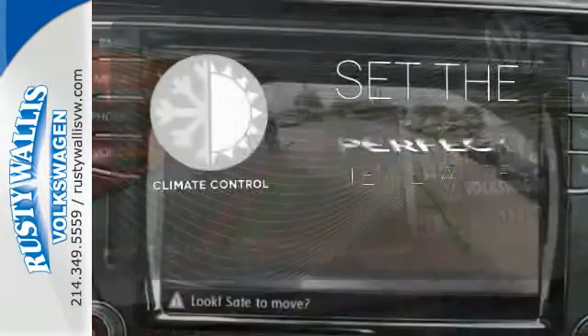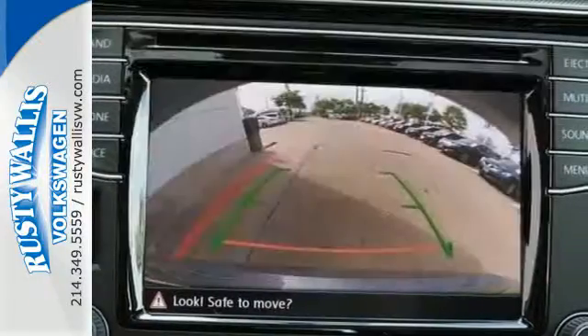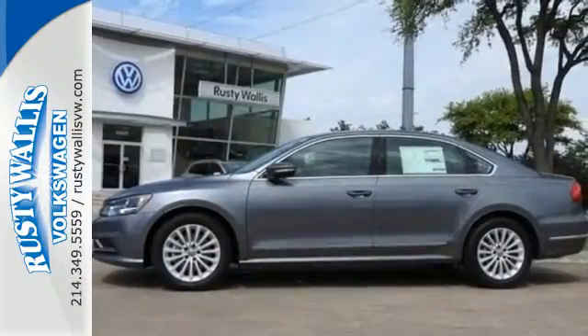The climate control lets you set the temperature exactly where you want it. This roomy Volkswagen is ready for you. Come check it out today.